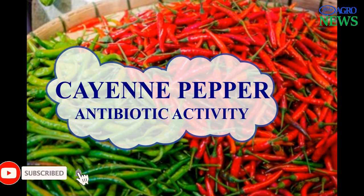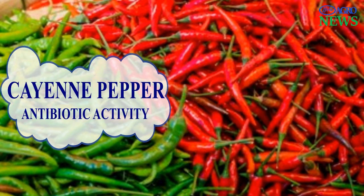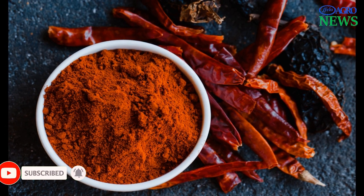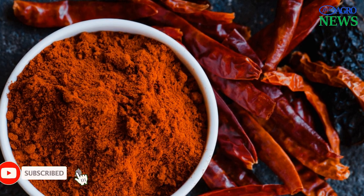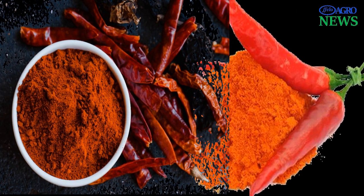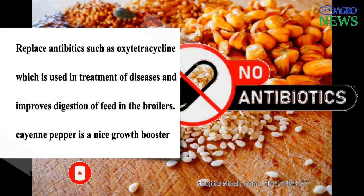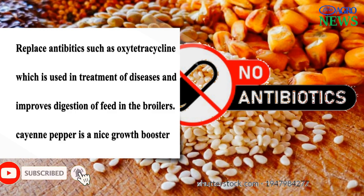7. Cayenne Pepper. Cayenne pepper has antibiotic properties and is one of the phytobiotics with a high content of pharmacologically active ingredients. It was reported that adding cayenne pepper to the feed diet of chickens will increase and boost appetite and feed consumption or metabolism. Cayenne pepper is also known to kill gut worms and is effective for the treatment of coccidiosis. It has also shown the potency to replace broad-spectrum antibiotics known as oxytetracycline (OTC), which is used in the treatment and prevention of diseases as well as improving digestibility in broiler chickens.